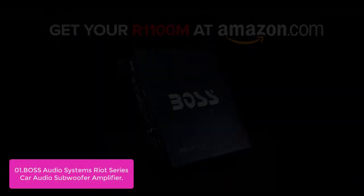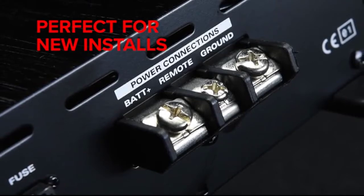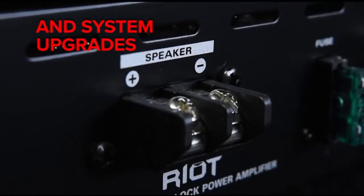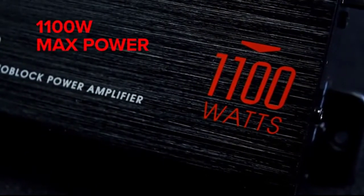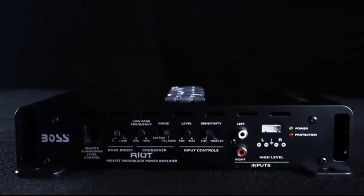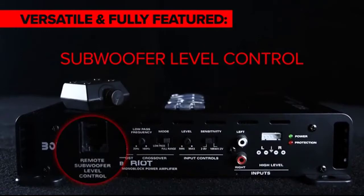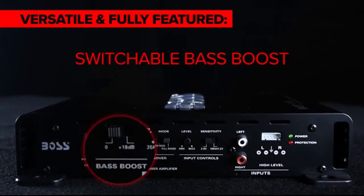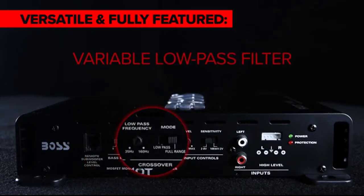It also allows you to select between a clean tone or maximum punch with auto-EQ bass management technology. The R1100M Riot Series Car Audio Amplifier is a top-of-the-line solution that provides not only great sound, but also incredible value. It features a high-current MOSFET driver amplifier and remote bass management, allowing you to adjust your system as necessary, resulting in more power and volume.